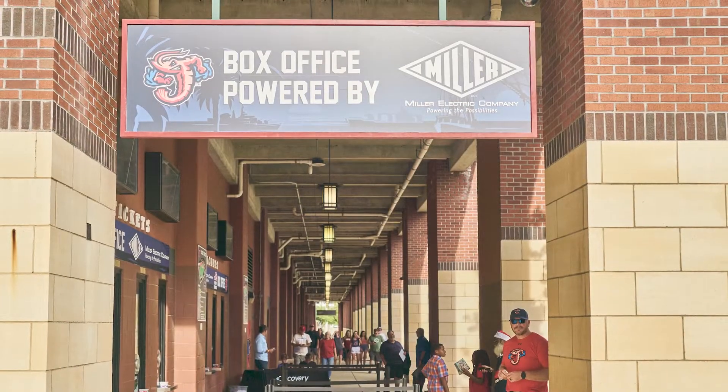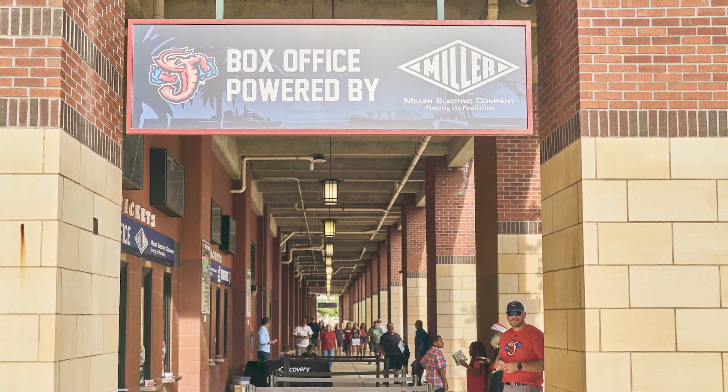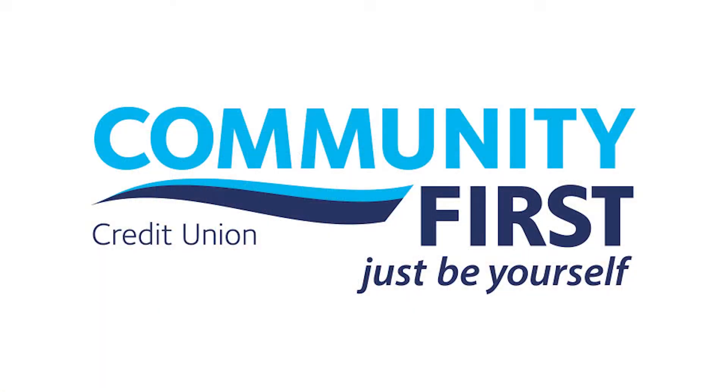Tonight is another Community First Credit Union 2 for Tuesday, where tickets are 2-for-1 at the Miller Electric Box Office for CFCU members using their Community First Credit Union debit or credit cards.